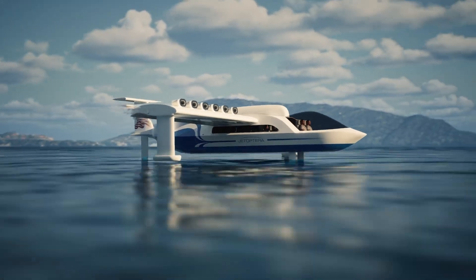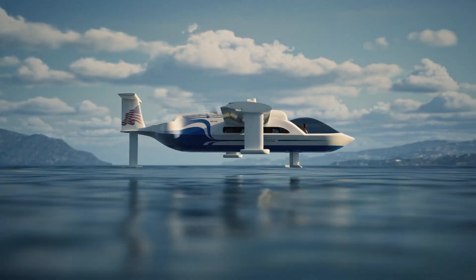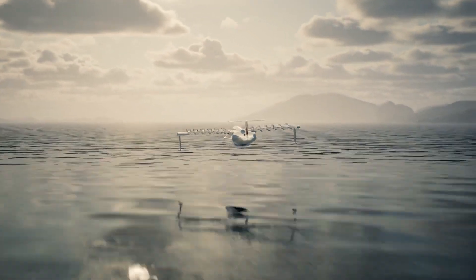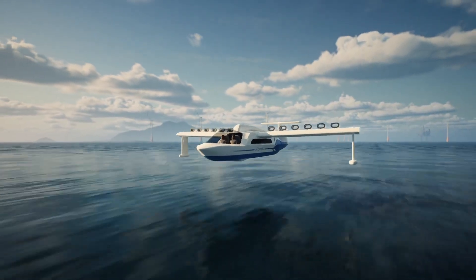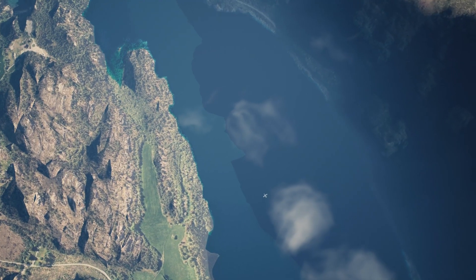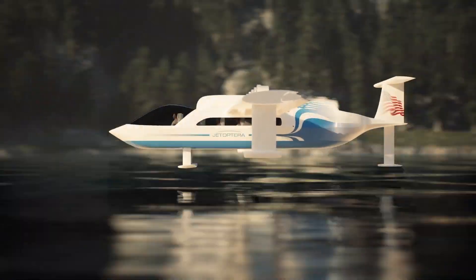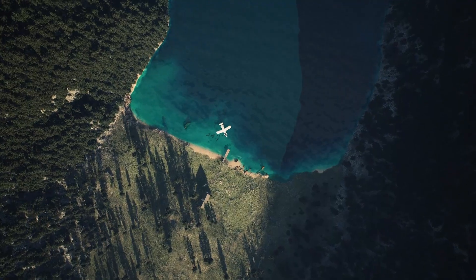By operating close to the water's surface, the vehicle can harness the ground effect to reduce drag and increase lift, resulting in higher speeds and longer range. The combination of the fluidic propulsion system and wing-in-ground effect allows for high speeds and improved fuel efficiency. This groundbreaking concept has the potential to revolutionize maritime transportation, offering faster and more efficient travel options for both passengers and cargo.